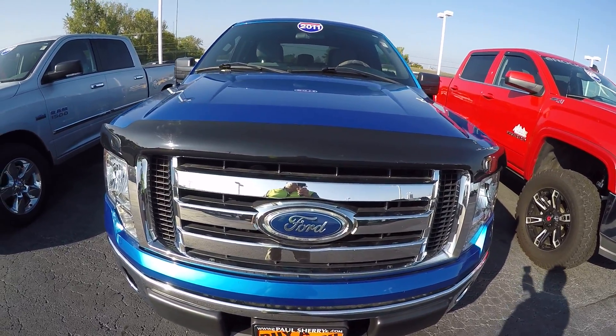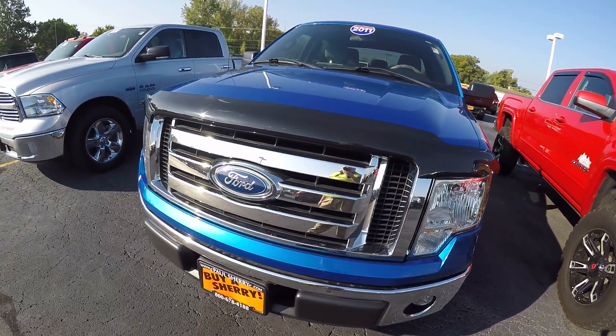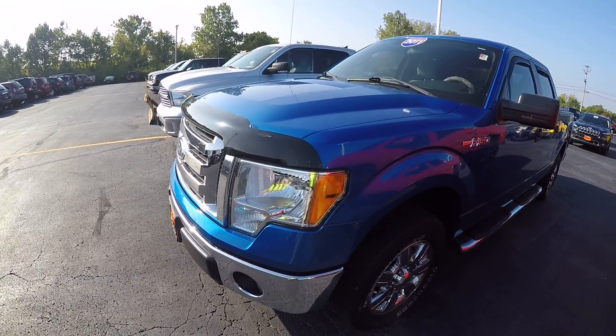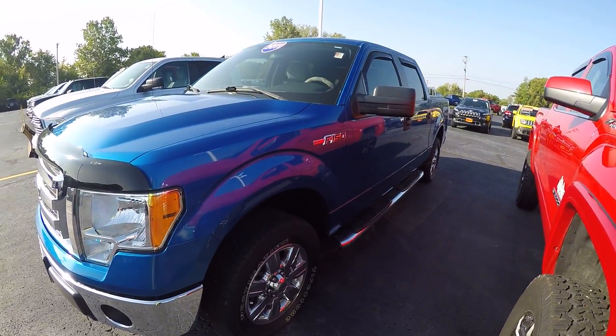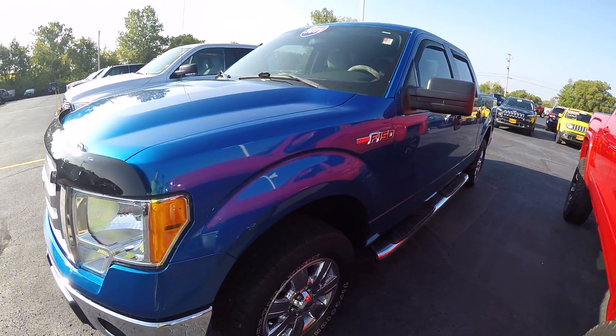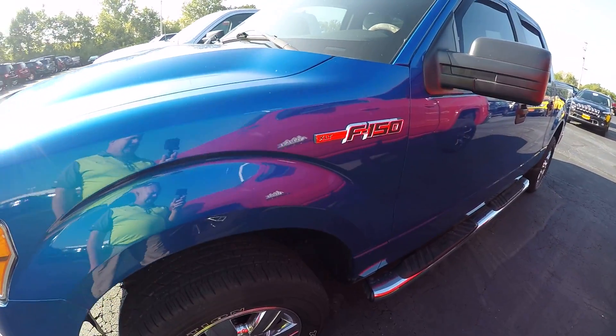This truck is a beautiful electric blue color. It's a full crew cab, 4x4, and it's got 45,000 miles on it. It is the XLT trim.